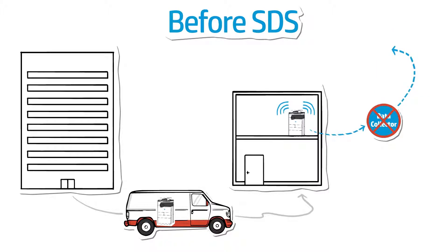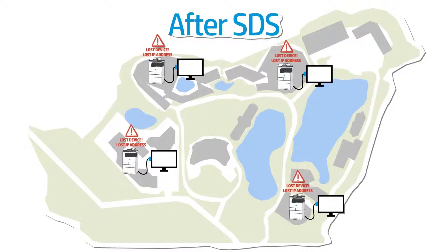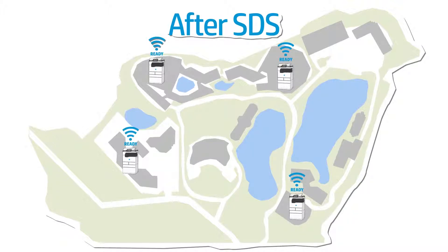Most of the time this frustrates the client, who has to stop what she's doing to help your billing problem. You may even resort to sending someone out just to locate and reconnect the device. But with SDS, you now have a more reliable connection to your HP devices. If a customer moves or changes an IP address, HP's device discovery technology will find the device again. SDS can also track local device connections, ensuring every device under contract — even those connected via USB — can be reliably tracked remotely. No more hassles of lost devices or lost clicks.